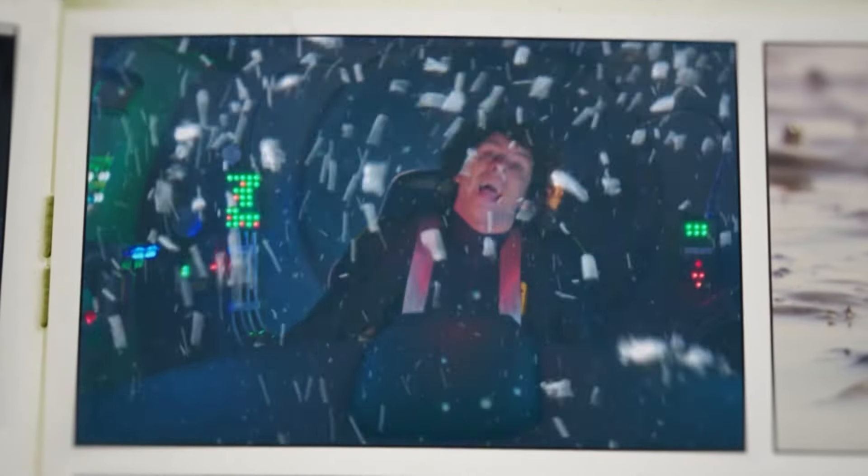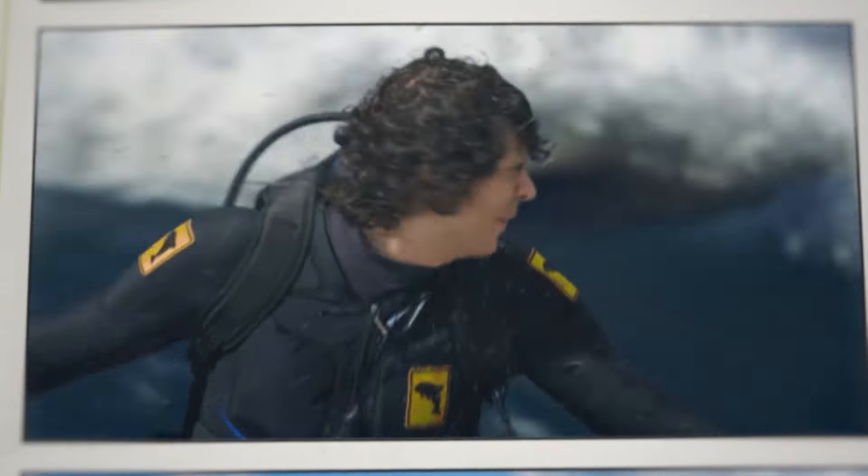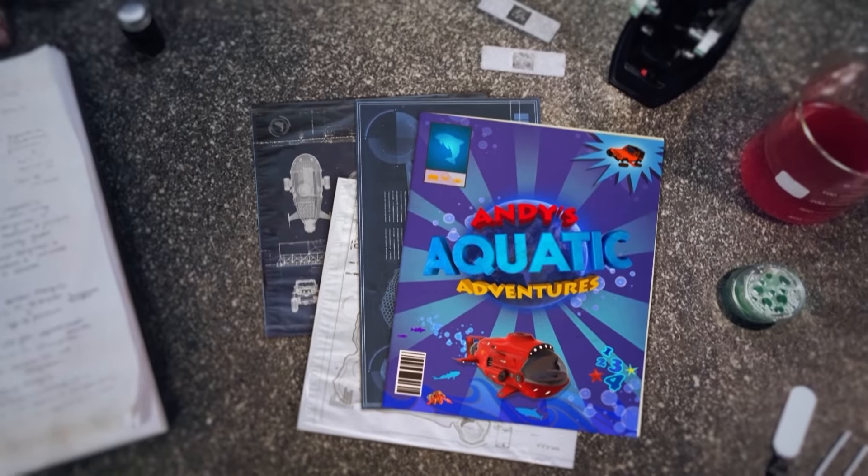Let's all go on Andy's prehistoric adventure. Hey, join the crew! A watery world of animals for us to see!